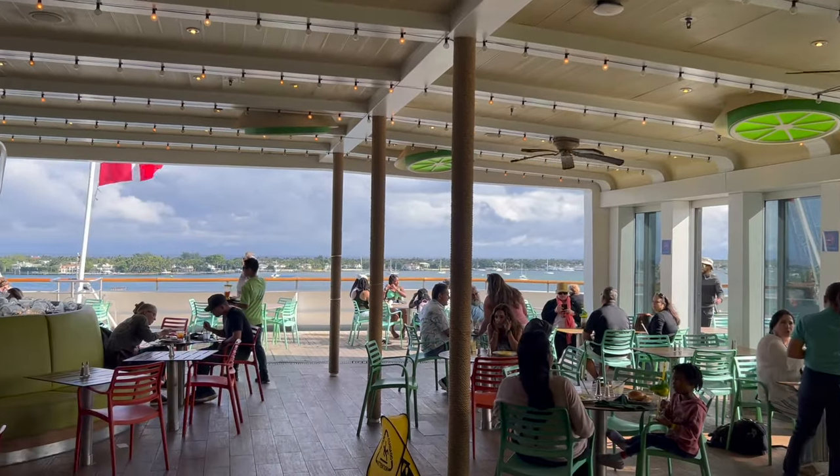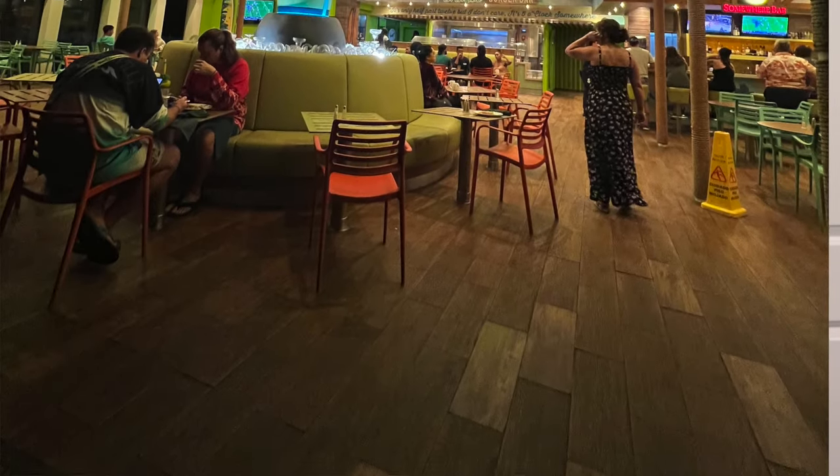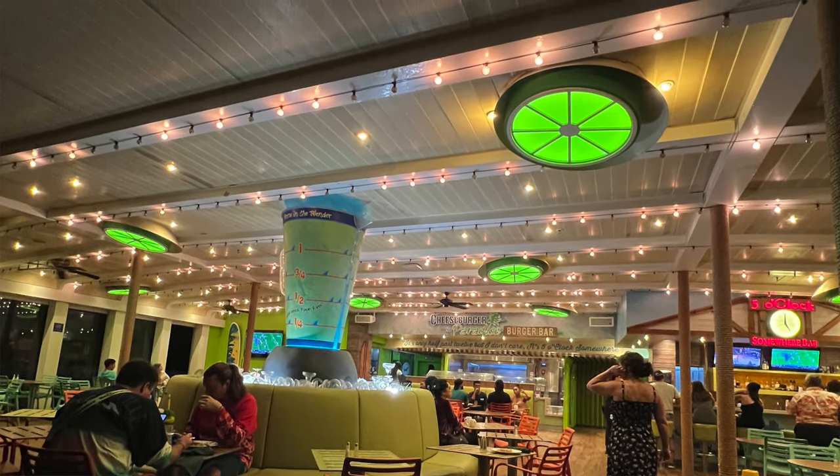The Five O'Clock Somewhere Bar is located at the aft of the ship and has a really cool layout. It's quintessential Margaritaville decor with a giant blender as a focal point and string lights on the ceiling — a very vacation vibe. It's what you think of when you think of Margaritaville, and it was my favorite bar on board.